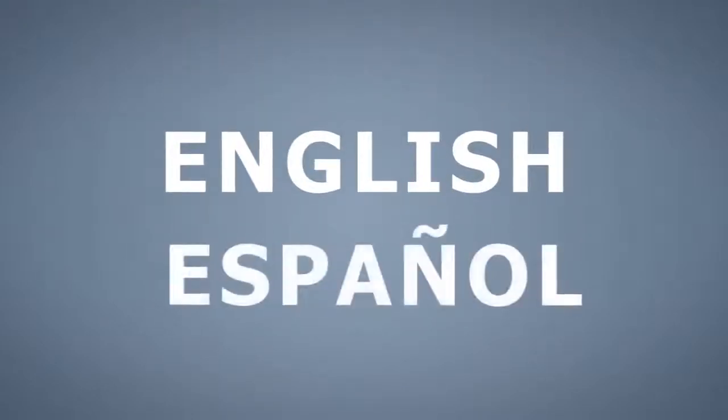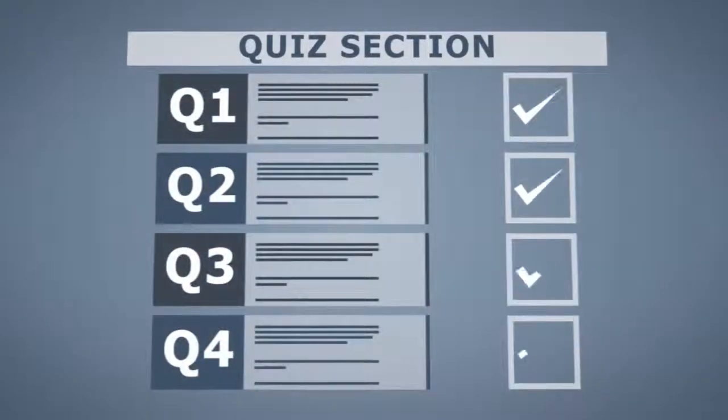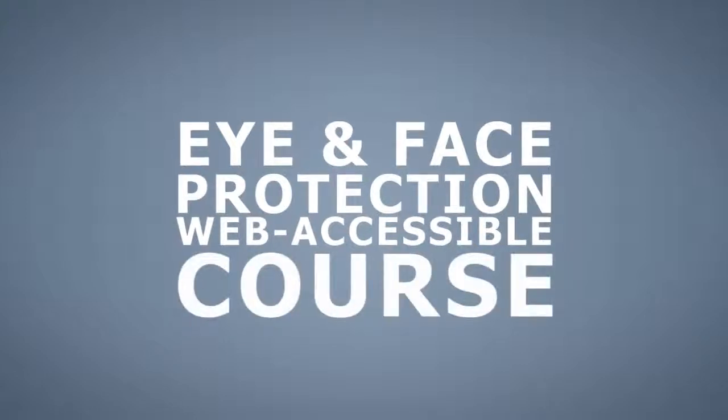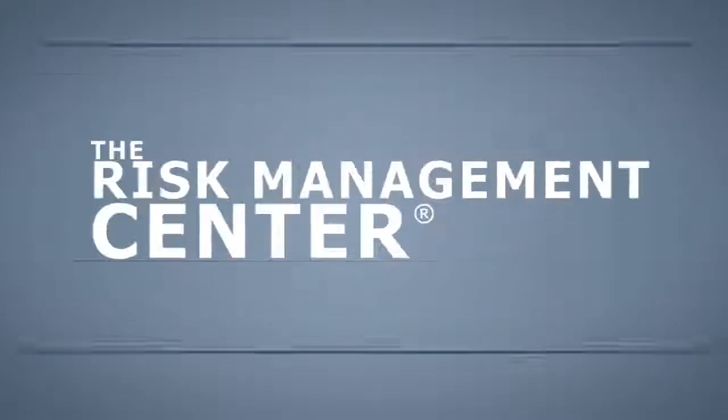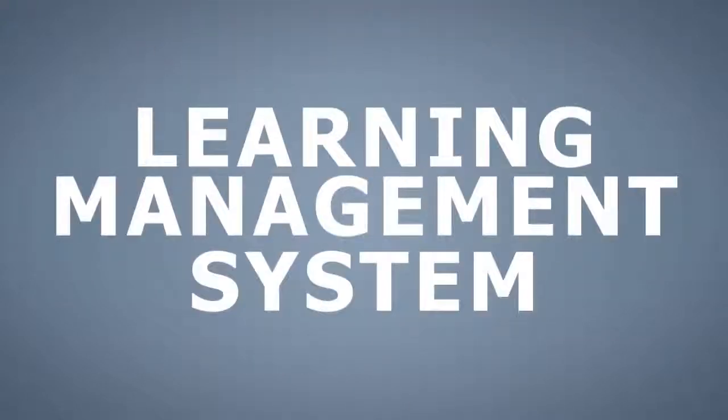It is available in both English and Spanish. It is self-paced and includes quizzes to ensure comprehension. It is a web-accessible course that can be assigned and managed through the Risk Management Center's Training Track application, an easy-to-use, automated learning management system.